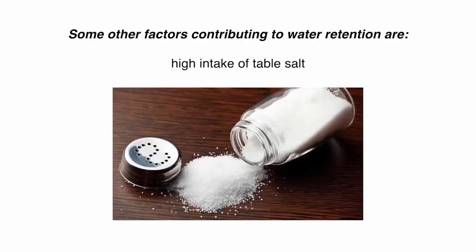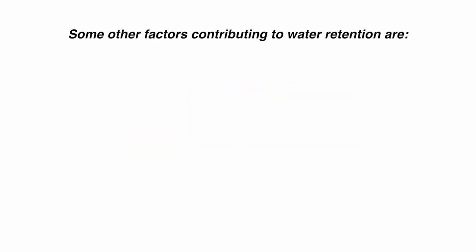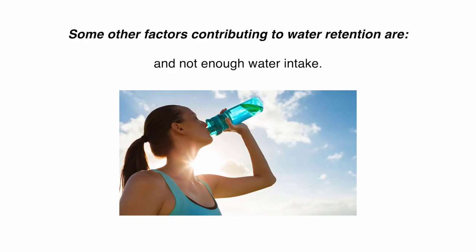Some other factors contributing to water retention are high intake of table salt, refined sugar and processed food, hormonal imbalance, improper high intensity or high impact exercises, stress, and not enough water intake.